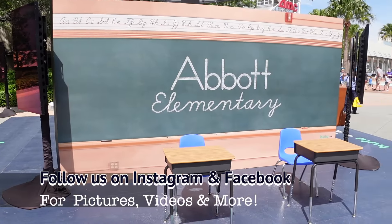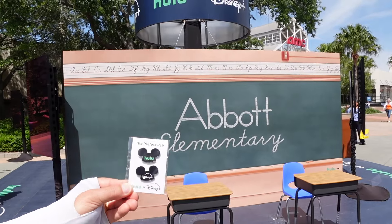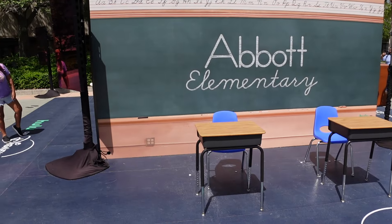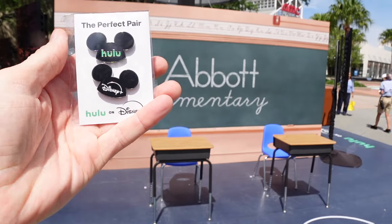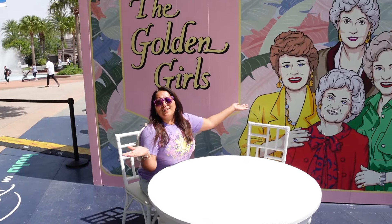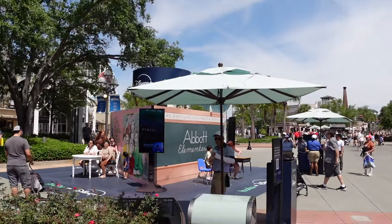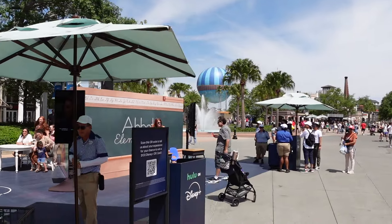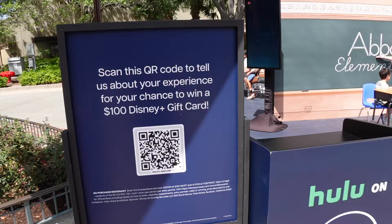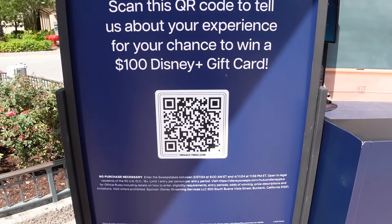This is another photo op for Abbott Elementary. And look at that — you get free pins! We got some free pins for Hulu and Disney and a great cool photo op. Queen V — she's a golden girl, the fifth golden girl. This was so much fun, and I want to let you guys know this will be here until April 10th.